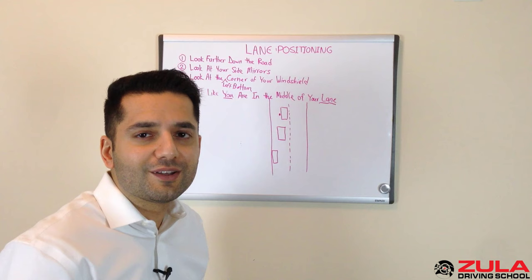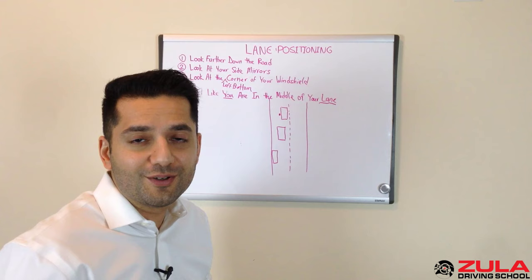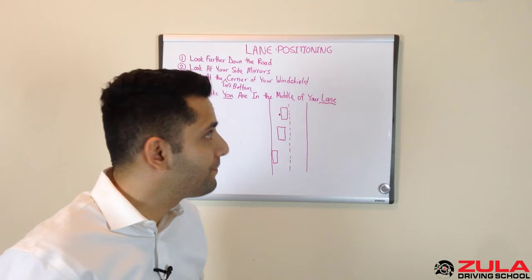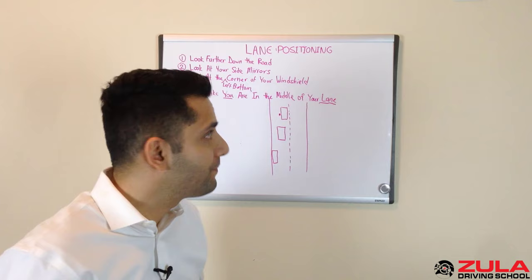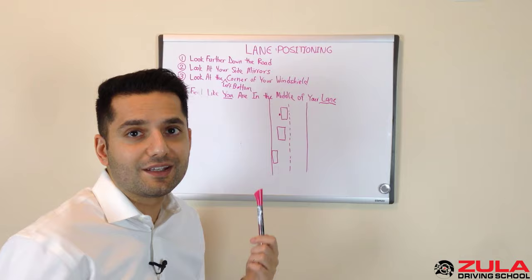I hope this video has been useful to you. If you liked it, feel free to comment, like, or subscribe to our videos on YouTube. We also offer an online video training course available at www.zula.ca, where we show actual footage of people's lane positioning and how it affects their driving and how they can improve. It's one thing to talk about lane positioning in front of a whiteboard — it's another to get out there with your co-driver or driving instructor and put this into practice. I hope to see you in another video soon.